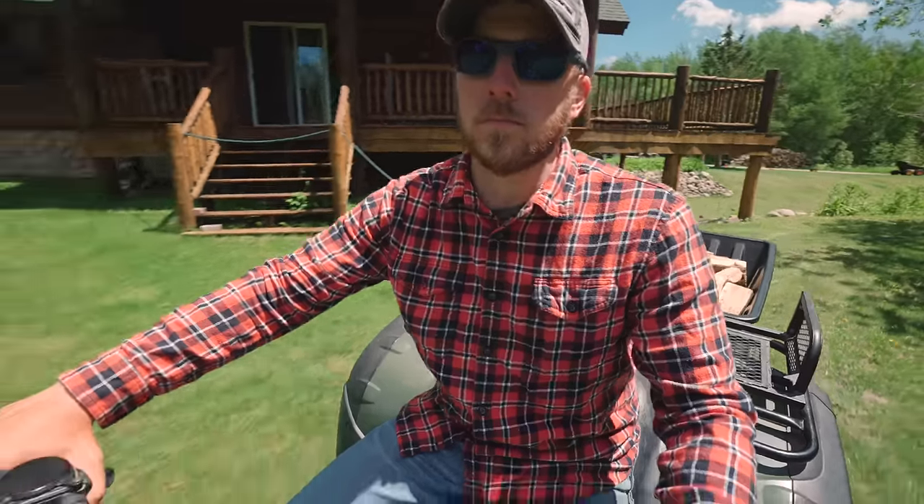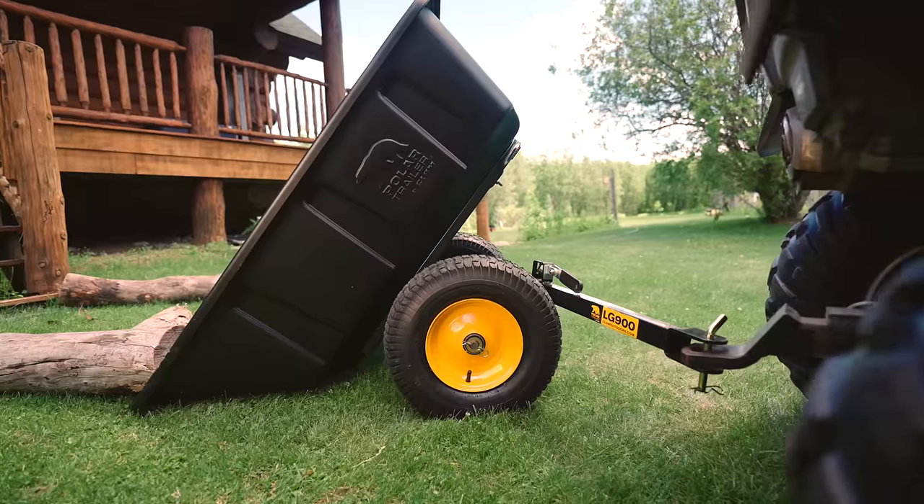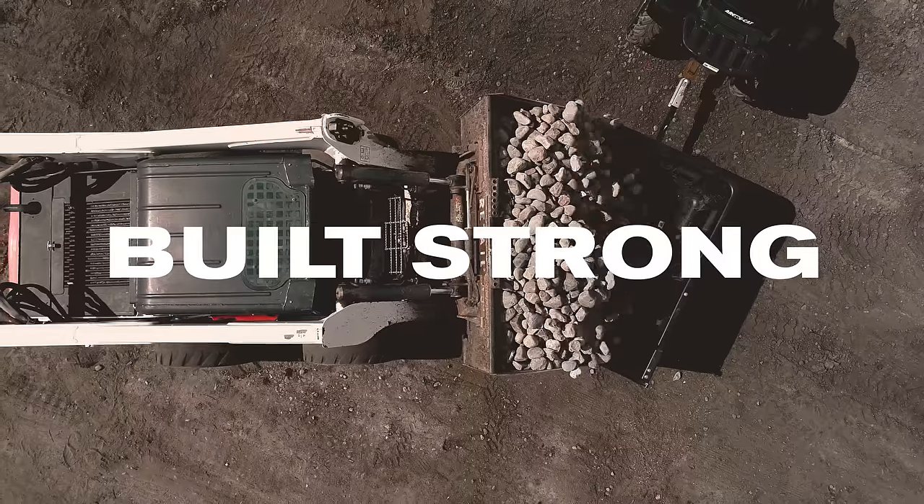Polar trailers and carts are built for projects, no matter what you have to get done. These trailers and carts can withstand anything when you put them to the test. They are built strong.